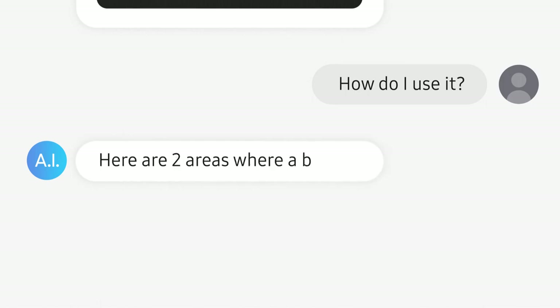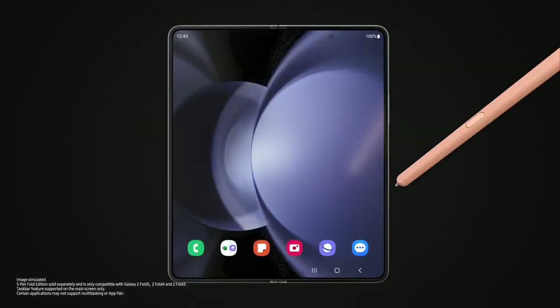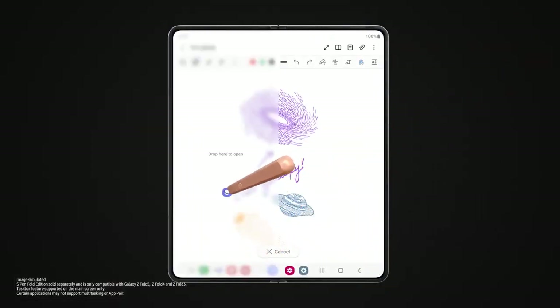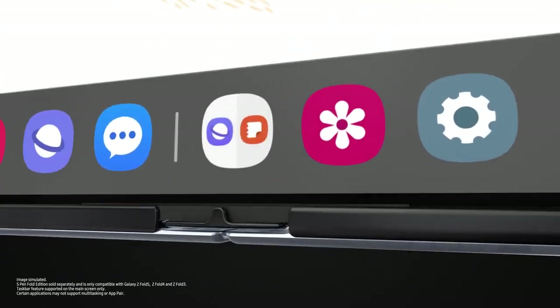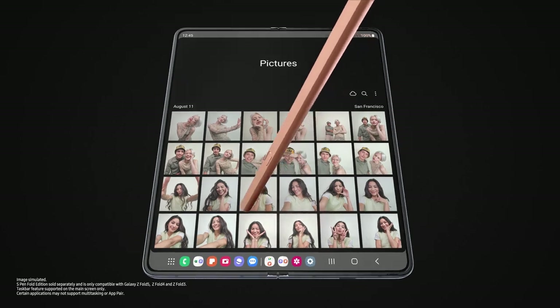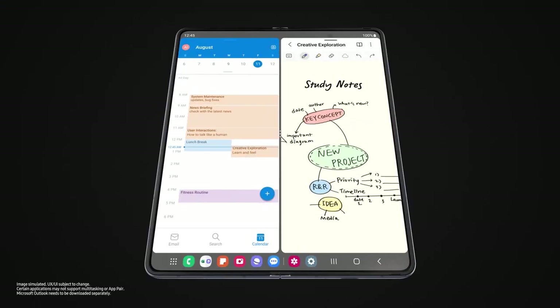Here are two areas where a bigger screen will be beneficial: productivity and entertainment. Why work on one task at a time if you can multitask? With your last recently used apps right here, and app pairs right there, you can easily work, study, play.